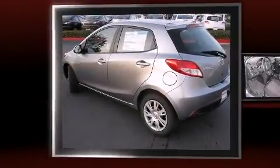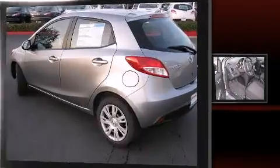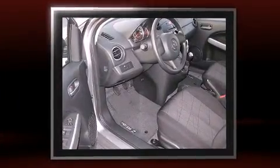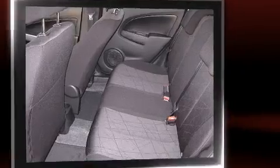Outstanding design defines the 2011 Mazda 2. This four-door, five-passenger hatchback provides a satisfying ride for all passengers. It features a standard transmission, front-wheel drive, and an efficient four-cylinder engine.